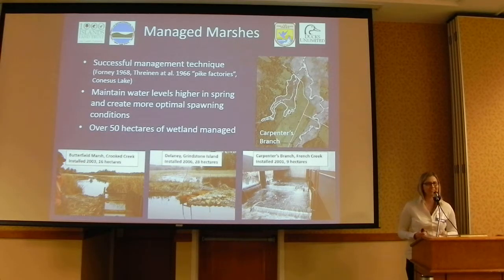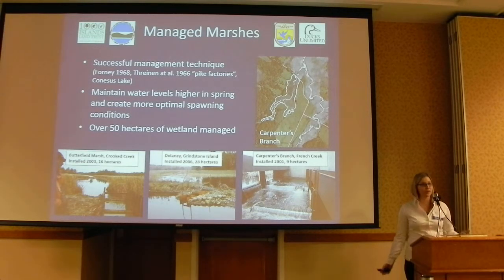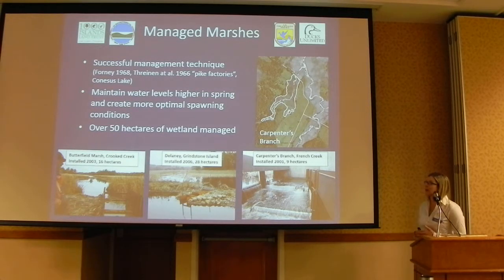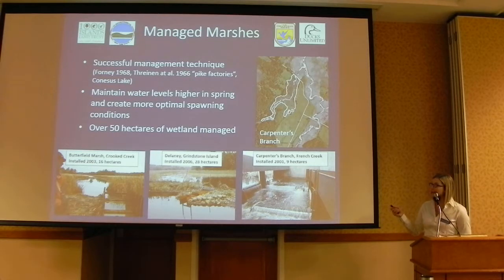The first technique I'm going to talk about today are managed marshes. This is a very widely known and successful technique — we're not inventing anything new here. The purpose is to maintain water levels higher in the spring during the spawning period and promote more optimal spawning conditions. Currently at TIBS we're managing three of these marshes with water level control structures at three different sites, managing over 50 hectares of wetland independently of the main river. I'm going to talk about data from our Carpenter's Branch site, which has our longer dataset and is representative of the other marshes.